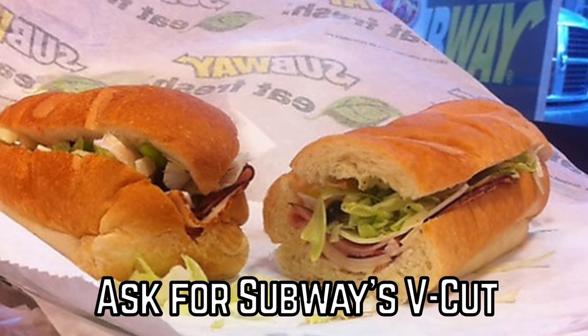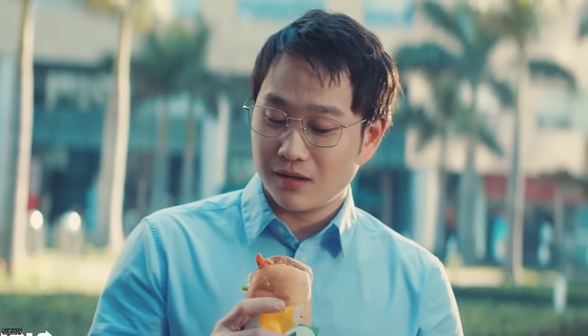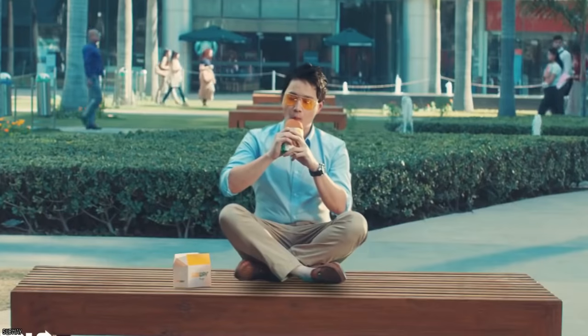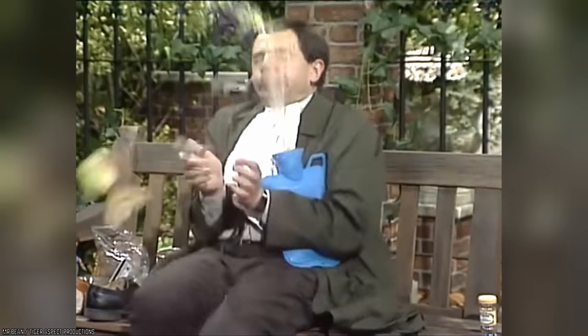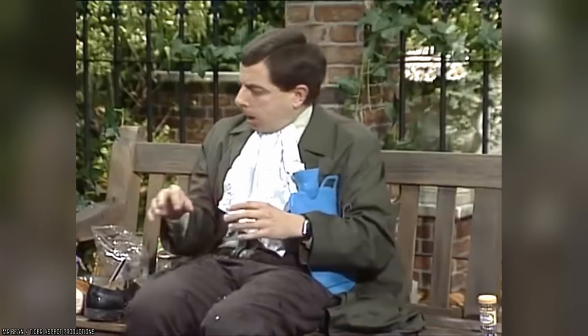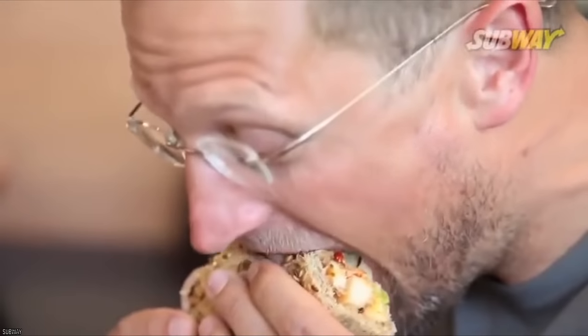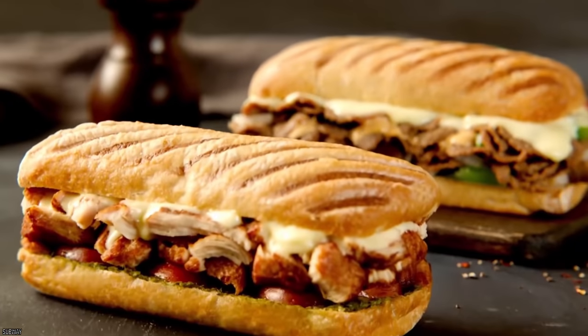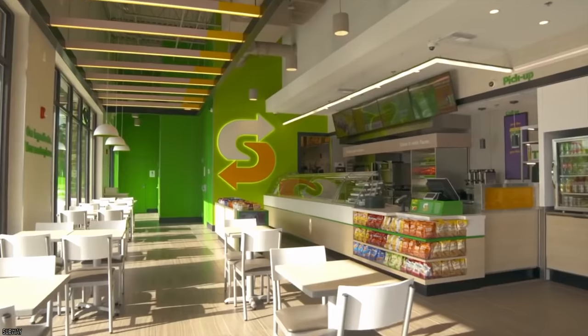Ask for Subway's V-Cut. How many times have you bitten so eagerly into your sub, only to have all the fillings go anywhere but your mouth? It happens way too often, and there's nothing more infuriating than having to rebuild your entire sandwich because it just won't stay where it's supposed to. Thankfully, there is a very simple, very effective way to save some time and some toppings during your next visit to Subway.